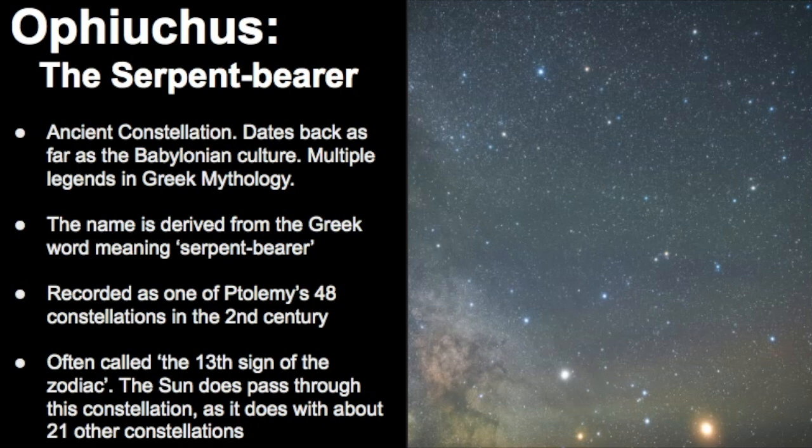Every few years an article will pop up about how NASA has changed the signs of the zodiac, but this really isn't accurate. There are 12 zodiacal constellations that have been recognized around the world, and even the International Astronomical Union, which is the authority on most things in terms of astronomy, has identified these 12 zodiacal constellations.